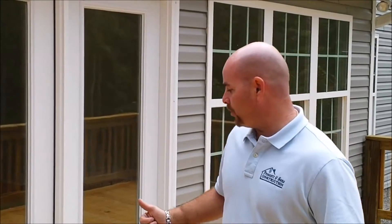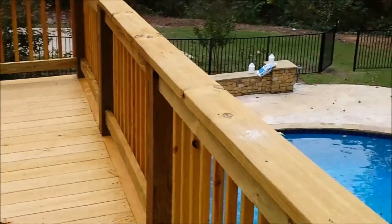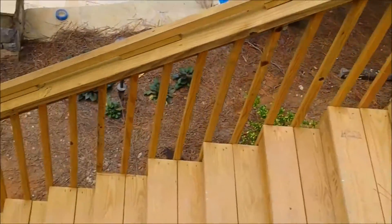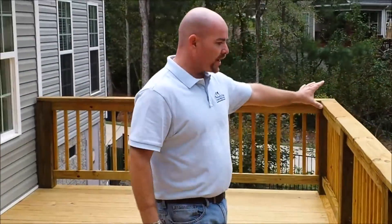As we walk in, we're going through a set of double doors into the sitting room. We added the rear deck coming off the back of the house. We're still going to pressure wash and treat this tomorrow, but just a quick look — staircase coming down with the step lights that we added, overlooking the pool. Great view.